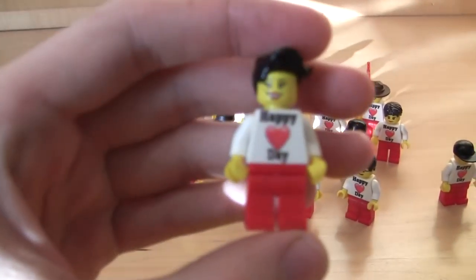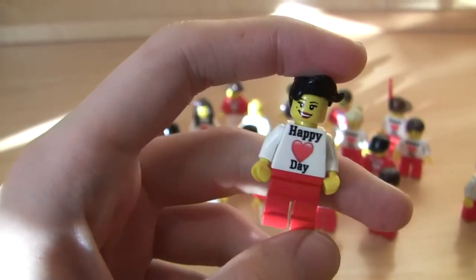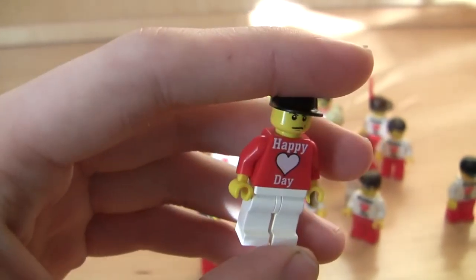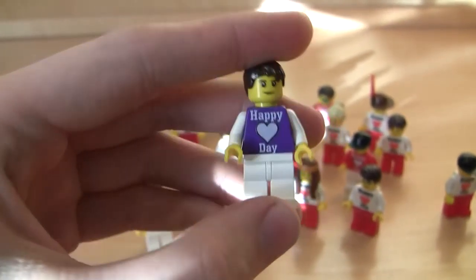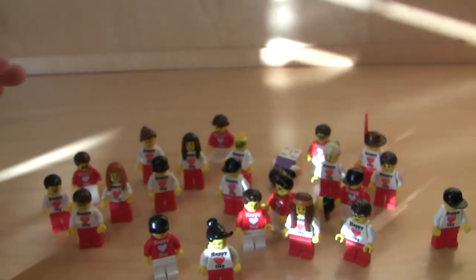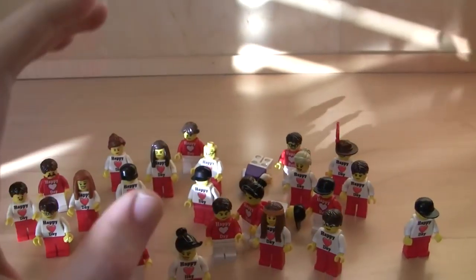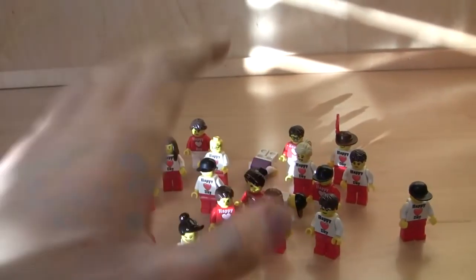You have the white torso, which says Happy Heart Day, and then the opposite, which is the red torso and white legs. I personally like that one better. And we also did one in purple just to see what it looks like, which looks pretty cool as well. We've got a bunch of different faces, hair pieces, hats, all sorts of different stuff. There's around 25 of them, probably selling for around $10.